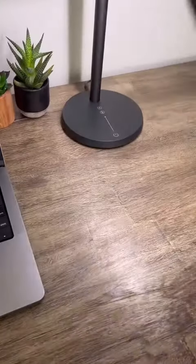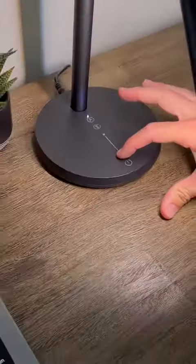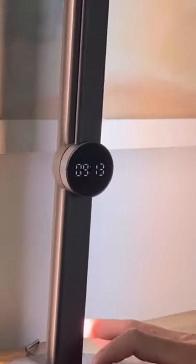Number five is my motion sensor desk lamp that looks so good and has so many adjustable settings. You can adjust the color, the light level, the angles, and there's even a little clock you can adjust.